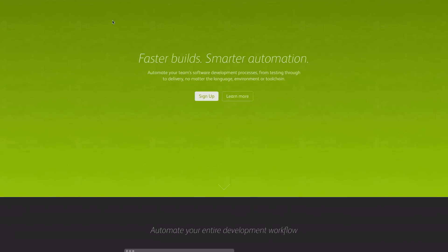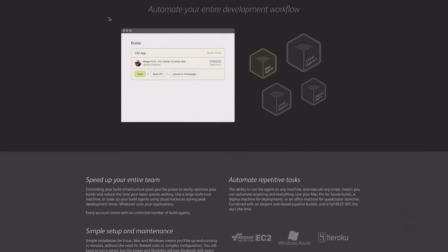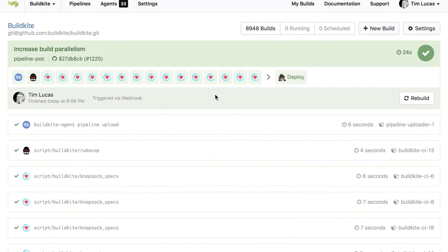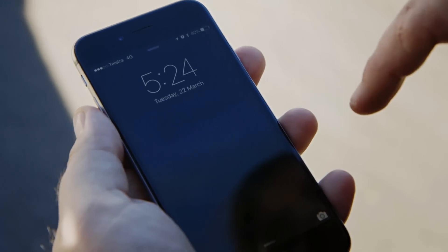We want Buildkite to be the industry standard for continuous integration and deployment — it's one of the biggest next steps that we're aiming for. Whenever a customer upgrades we get a push notification through Fastmail. It's a good feeling because I can look at my phone and know that our business has grown just that little bit more.